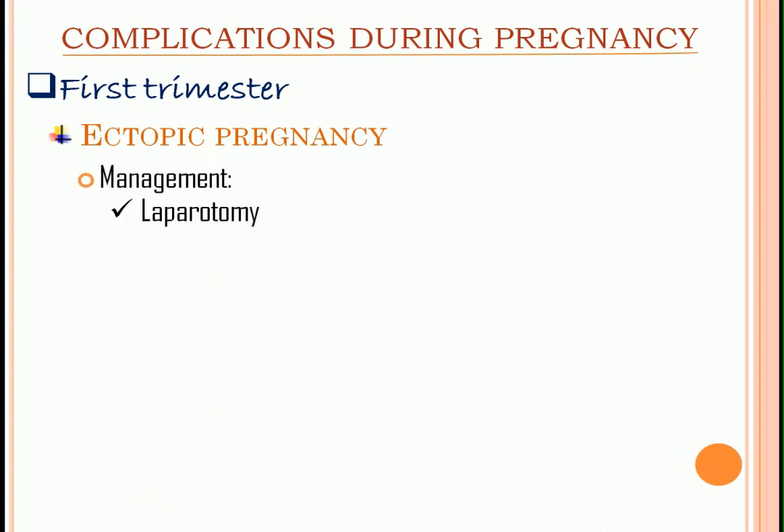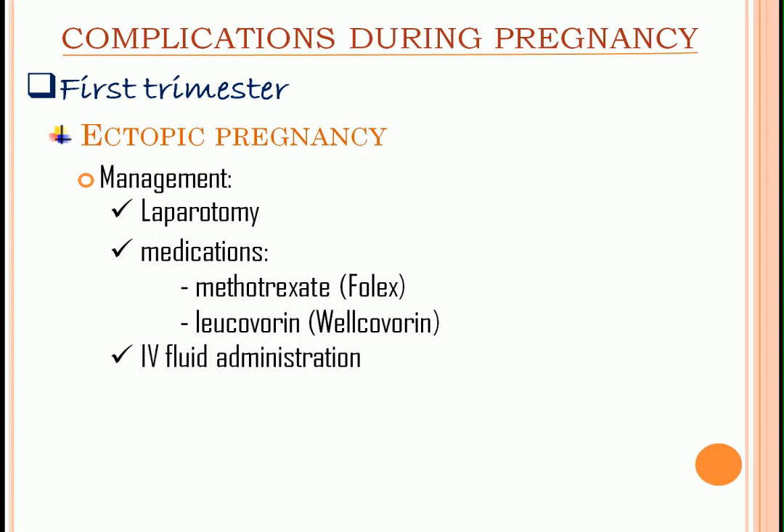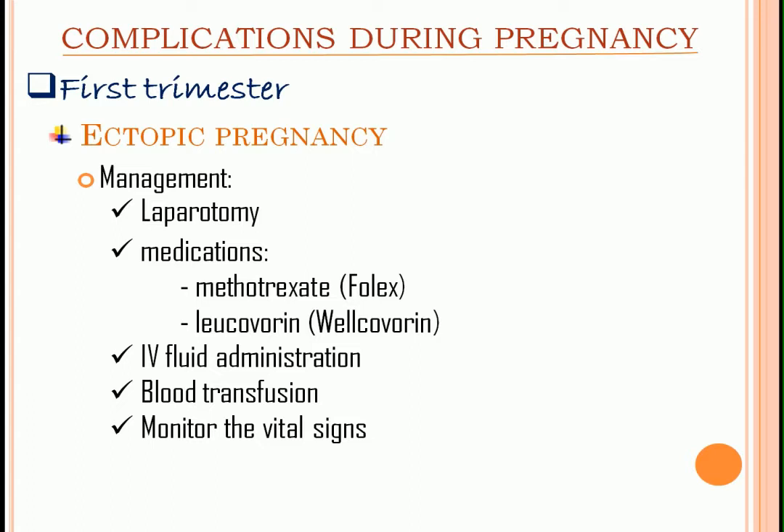Management: laparotomy is done to ligate the ruptured vessels and remove or repair the damaged fallopian tube. If the fallopian tube hasn't ruptured, methotrexate followed by leucovorin are prescribed to stop the trophoblastic cells from growing. This therapy continues until negative HCG levels are achieved. IV fluid administration and blood transfusion are given. Monitor the vital signs because the most common complication is shock.